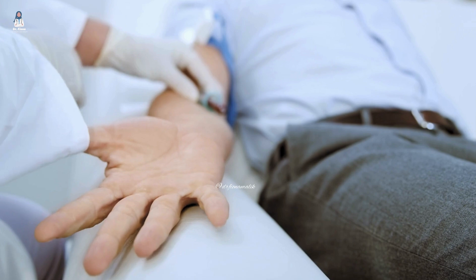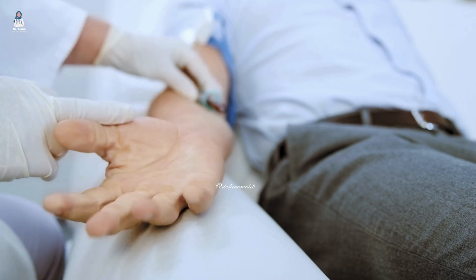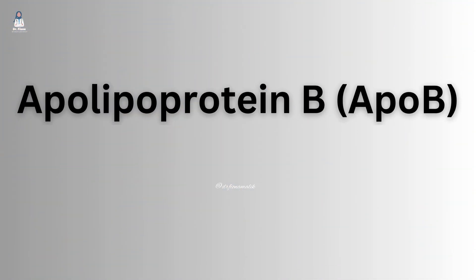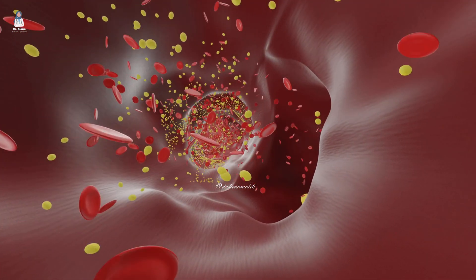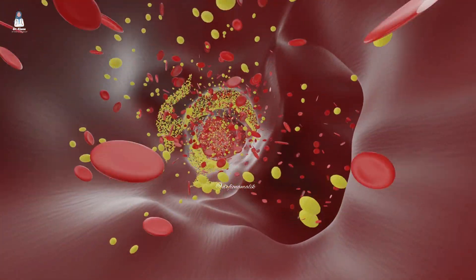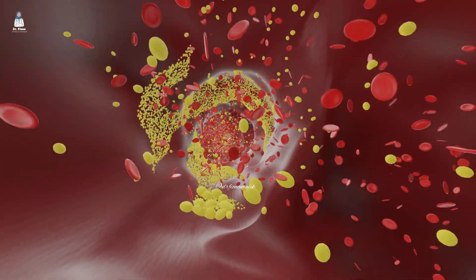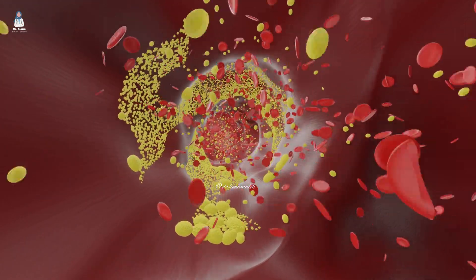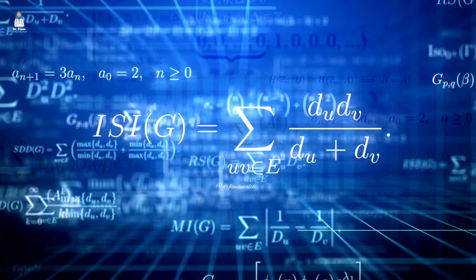If you ever get a blood test, there's a key measurement you can request that is highly associated with cardiovascular disease — and that's APO-B, apolipoprotein B. Unlike standard cholesterol tests, APO-B gives insight into the number of LDL particles in your bloodstream. As we discussed earlier, not all LDL is the same: some are harmful small, dense LDL, while others are not — large, buoyant LDL.